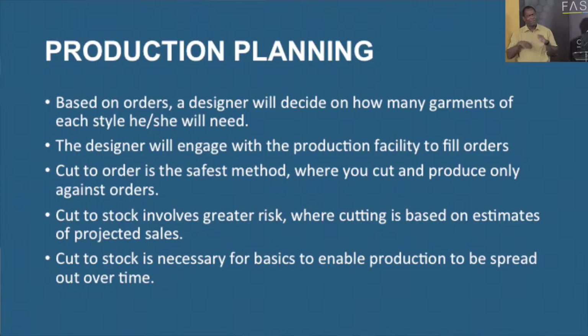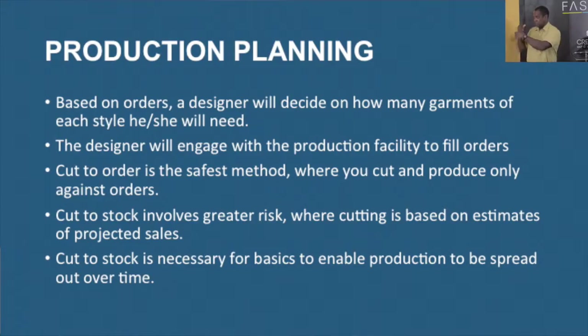Those minimums will be established. When a designer decides to do production, cut to order is the safest method — you're only cutting against the orders. If you do what you call cut to stock, meaning you cut more than orders because you expect a projected amount of sales, that can be dangerous because you can end up with unsold stock. The safest method is to cut to order. If you have a reorder, you come back to the facility — cut to order means that is a sure sale.